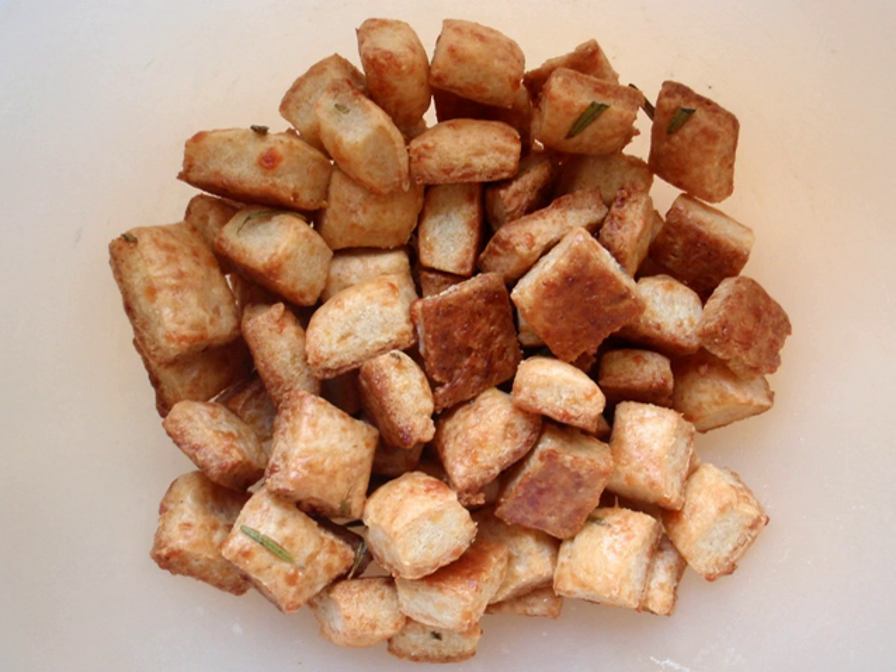Cheese Nips are small cheese-flavoured crackers manufactured by Mondelez International under its brand Nabisco. Cheese It is a cheese cracker manufactured by the Kellogg Company through its Sunshine Biscuits division.